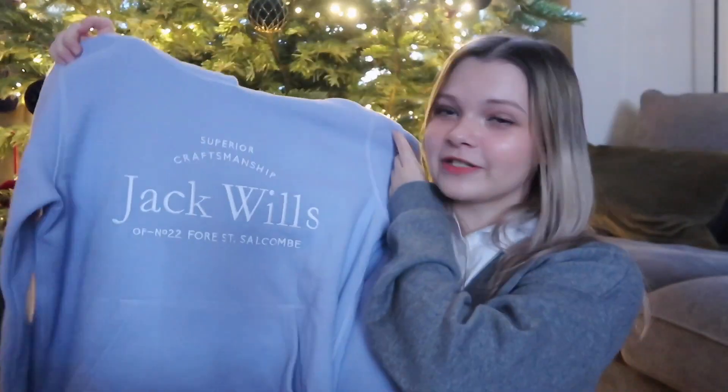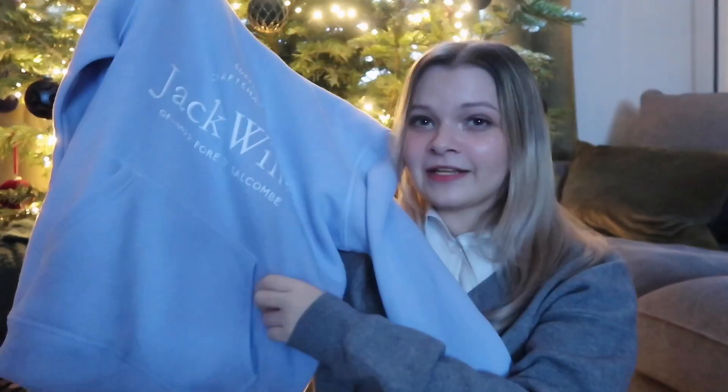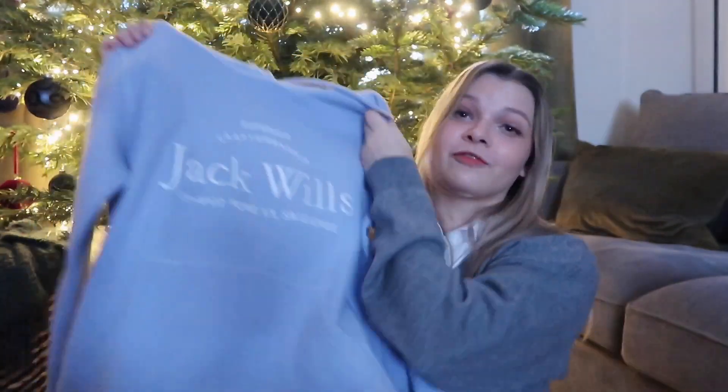If you know me well enough you know that I love anime, and what's one of the most popular animes right now? Spy x Family. I got this little t-shirt with Anya and Bond on it — I wanted to get something from the season 2 release and here we are. And then I also got this beautiful sky blue hoodie from Jack Wills with the little pouch pockets. I've wanted one for quite a while so I'm really happy to get one — I will literally live in this hoodie.